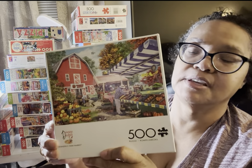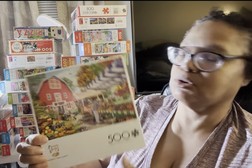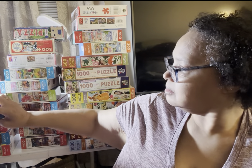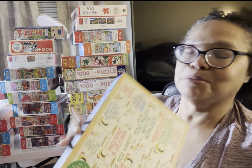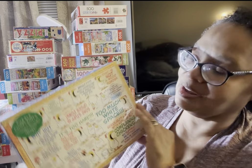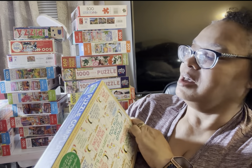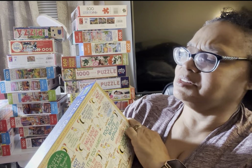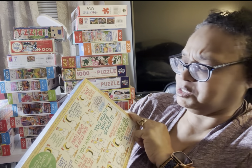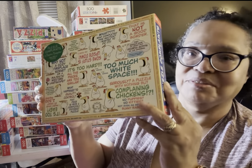This is one of my Buffalo Dominic Davison puzzles — I got two of these, 500 pieces. This is Grandpa's Farm Market. Very easy, very enjoyable, very quick. This is Puzzle Complaints — you'll see this in my 30 Puzzles in 30 Days video. This was fun — you crazy chickens who had all these complaints like, it's too hard, that's not a good board, too much white space, this is too easy, or it's too hard. Fun puzzle.